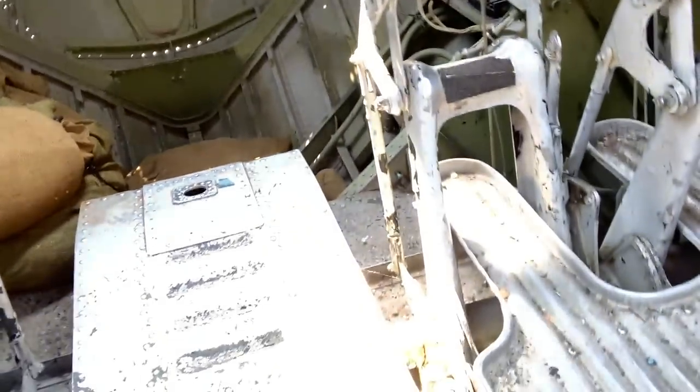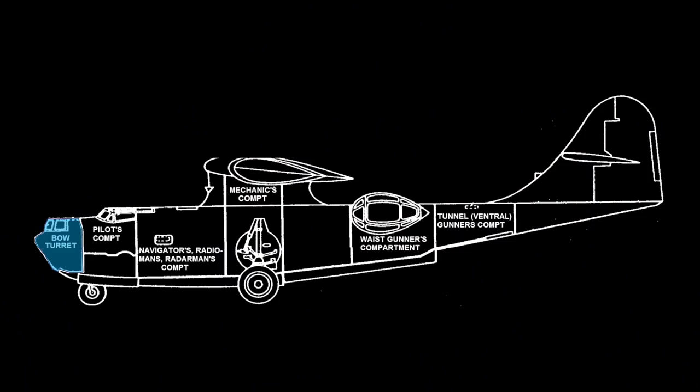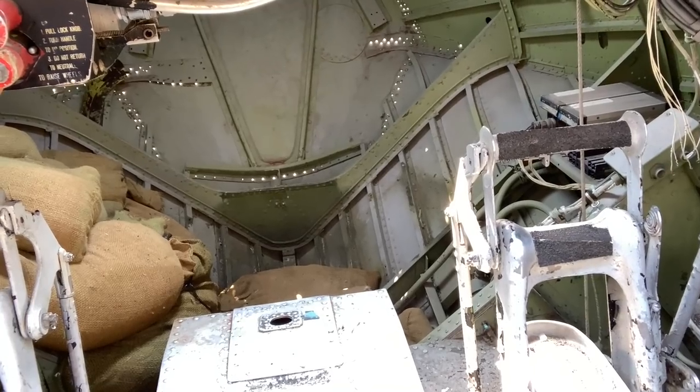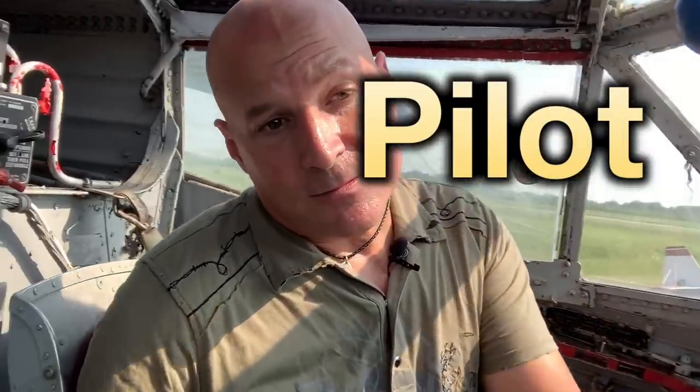In the event of a bow gunner, that would have been his position up front. The bow gunner would have to crawl between the pilot and the co-pilot. So position number one: pilot. Position number two: co-pilot.